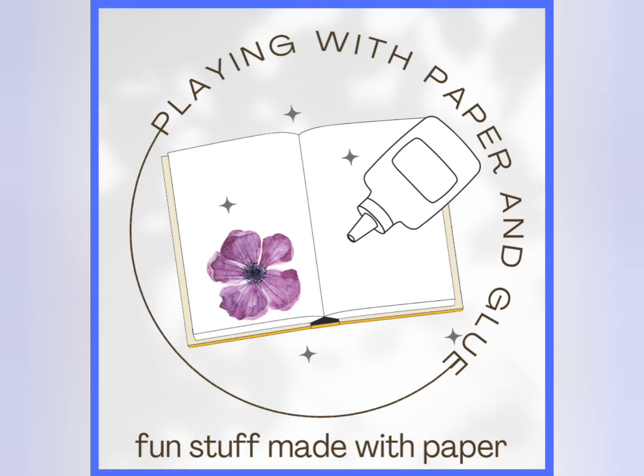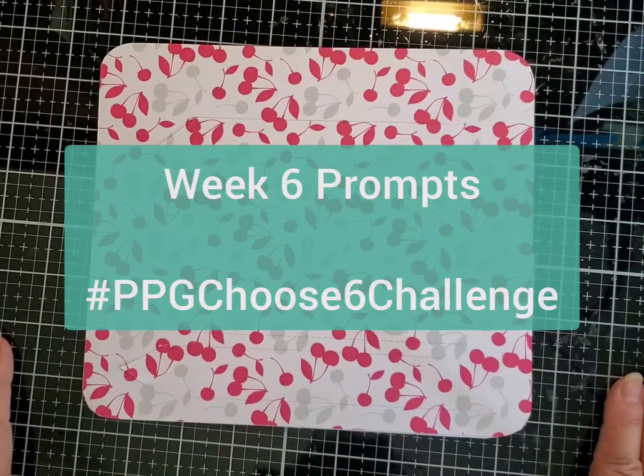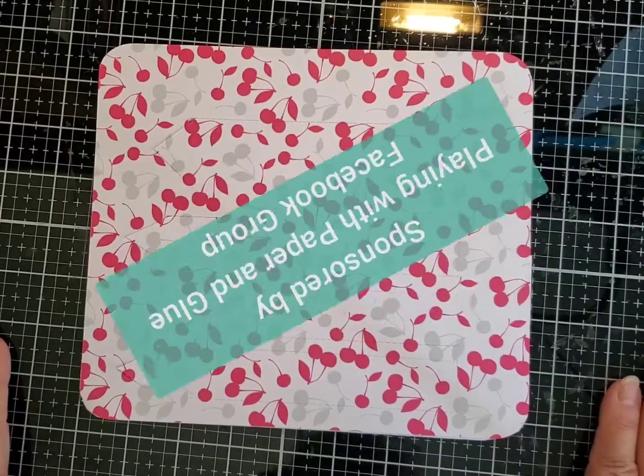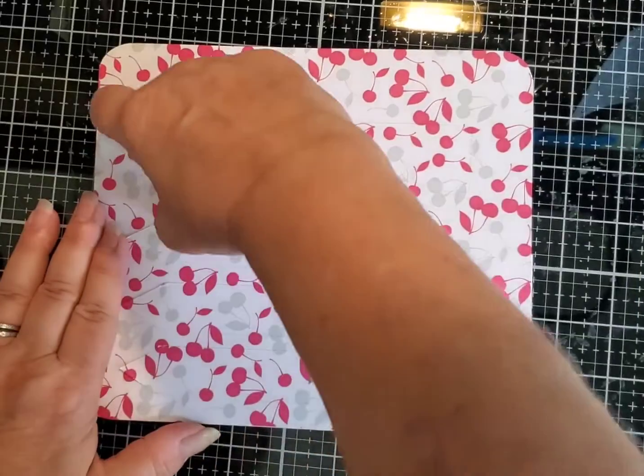Hey crafty friends, it's Lynn QV and I'm playing with paper and glue. Today I'm bringing the week six prompts for our Choose Six Challenge, sponsored by Playing with Paper and Glue Facebook group. So let's take a peek.